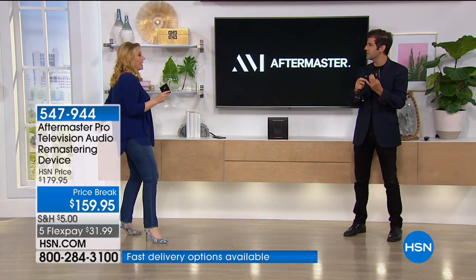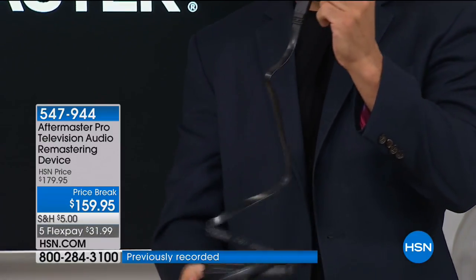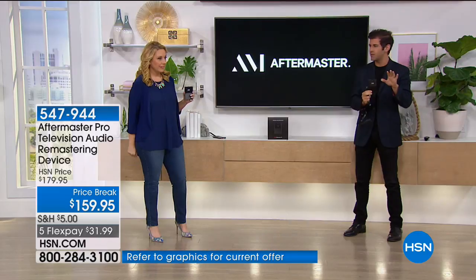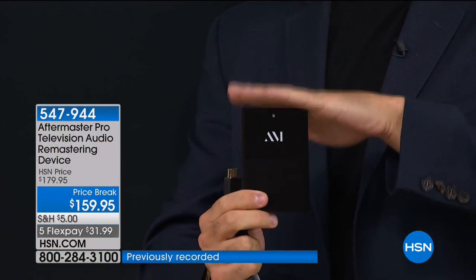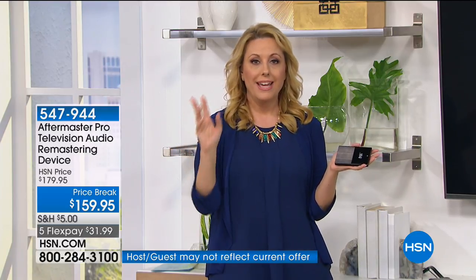One end goes into the AfterMaster Pro, the other end into the HDMI input on your television — that's it. Plug and play. No soundbar to mount on the wall, no setup menus, no remote. Crystal clear audio — fuller, deeper, louder, clearer every single time. You're never going to have to touch it again. It's 31.99 on five interest-free payments today. This is the kind of product that takes 10 seconds to know if you like it. Look how small it is — smaller than a wallet. You plug it in between your cable box or cable and your television.